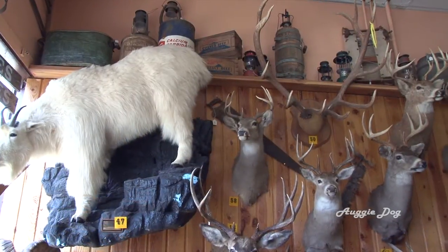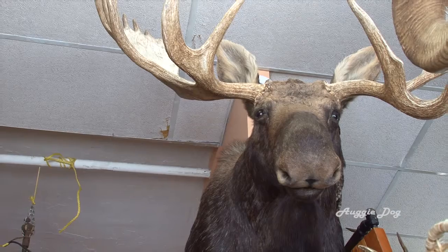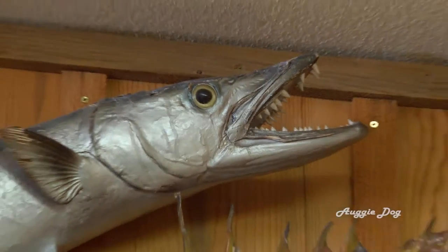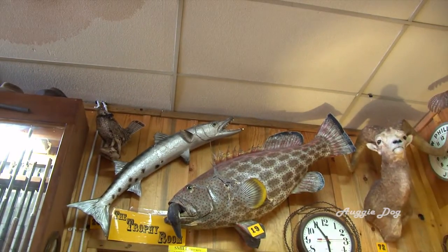You will also find some of the best examples of taxidermy here. North American animals and the more exotic line the walls of both rooms. North Idaho Trading has often been referred to as Wallace's Silent Zoo by the locals.